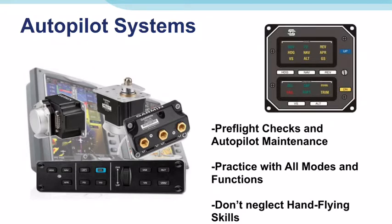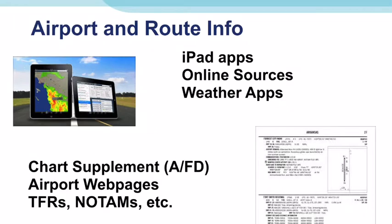Many pilots alternate autopilot-coupled approaches with hand-flown approaches so they keep their programming and hand-flying skills razor sharp. iPad apps such as ForeFlight, WingX, Garmin, AOPA, and others have a wealth of information for pre-flight planning. Additionally, whether you have the resource or not, the internet provides a great deal of info — explore and see what is available.